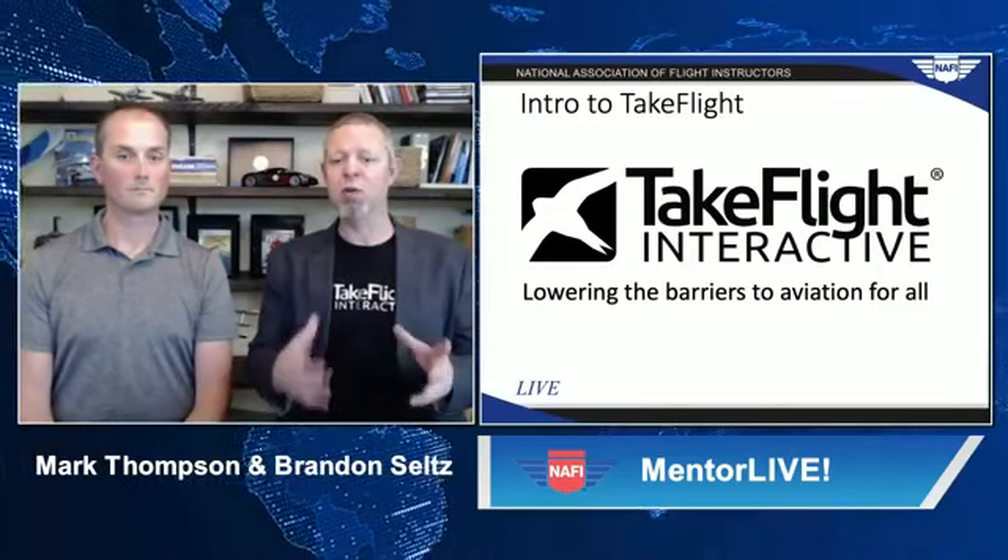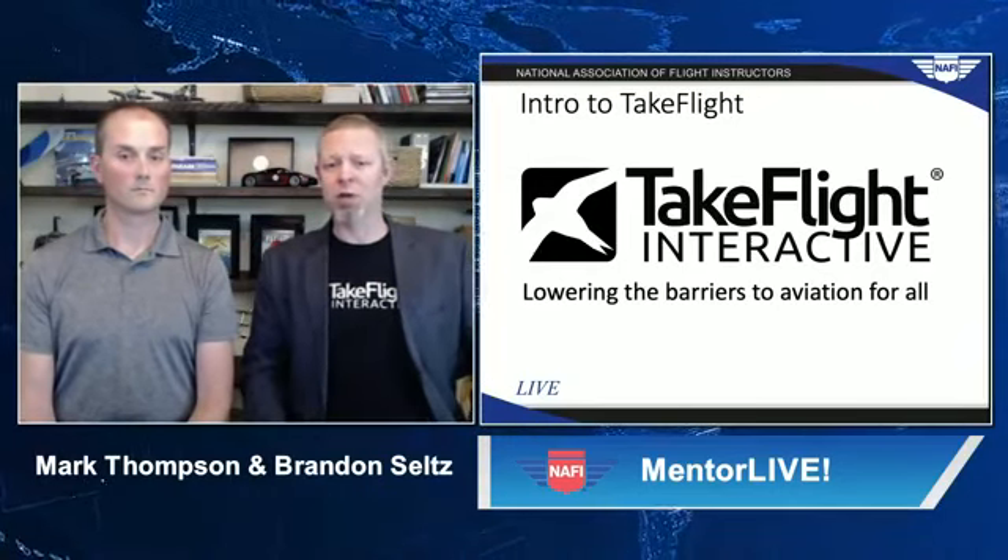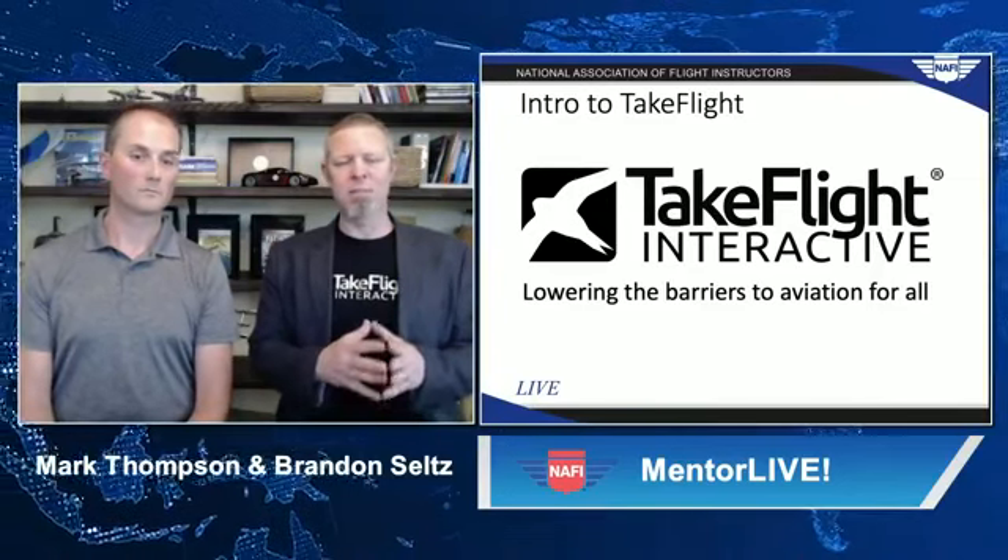We talked earlier about what we're up to at Take Flight and how we're using elements of game design to create new tools in simulation. We recently demoed for the Navy, which went really well. We're also working with organizations like the EAA, Civil Air Patrol, and several large universities. The message we hear from all of those groups is very similar: we need more accessibility to training, and there's a real rarity of great CFIs. So we're trying to fill that gap.